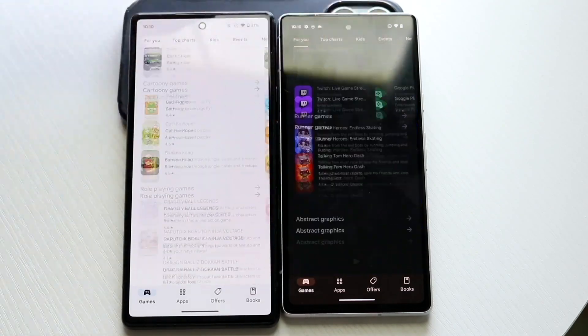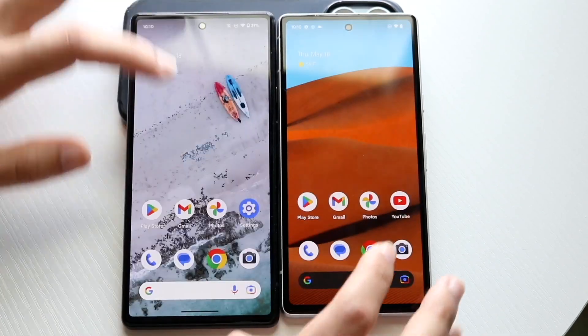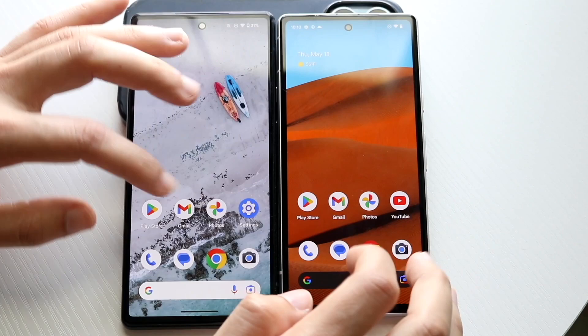To me honestly, the Pixel 7A looks to be glitching up a little bit more. I also had a random shutdown on my Pixel 7A yesterday, which is kind of weird. Let's do settings, which I don't even have here.